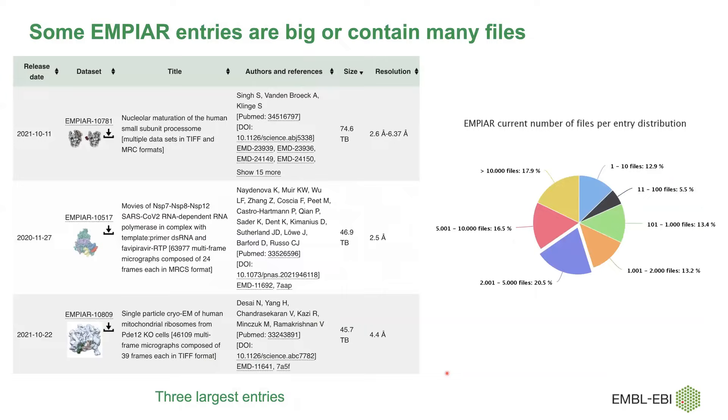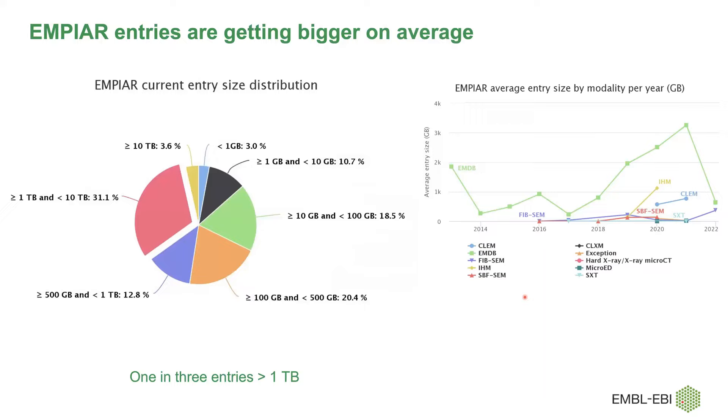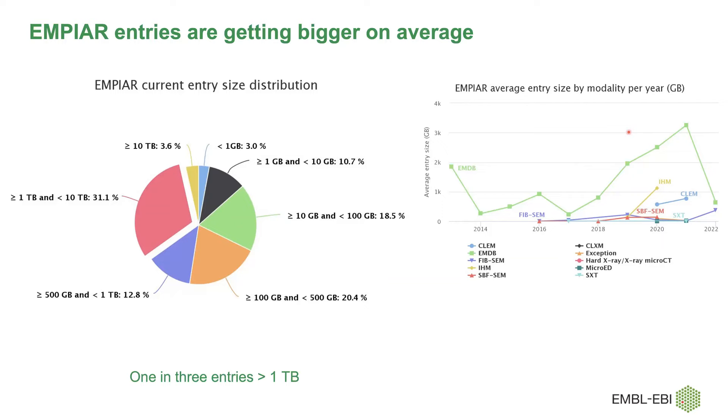Some entries are very large — the biggest is almost 75 terabytes. You can see the distribution and also the number of files; some entries have a million files, but most entries have less than 2,000. About half the datasets are less than half a terabyte and the other half is more than half a terabyte. The average size, depending on the imaging modality, has increased almost linearly since 2017 and is now about three terabytes on average, particularly for entries linked to EMDB single-particle studies.